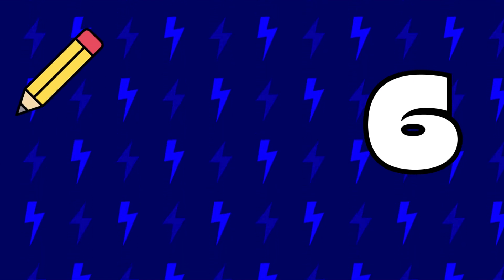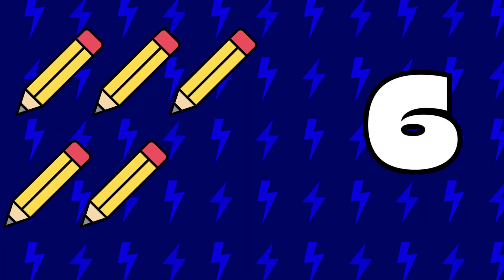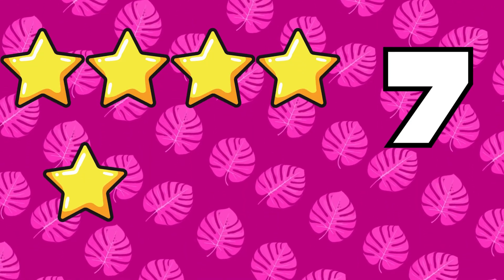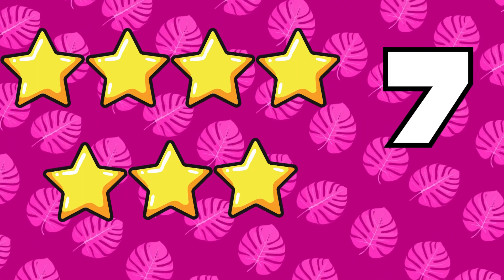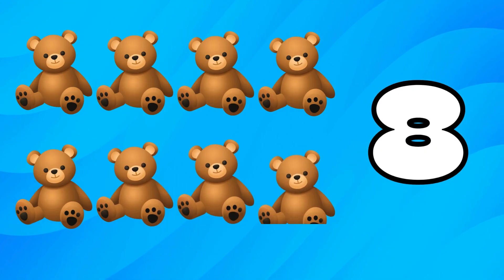1, 2, 3, 4, 5, 6. 1, 2, 3, 4, 5, 6, 7. 1, 2, 3, 4, 5, 6, 7, 8.